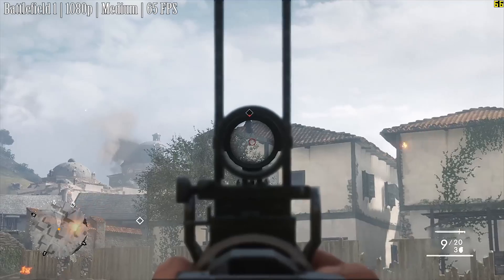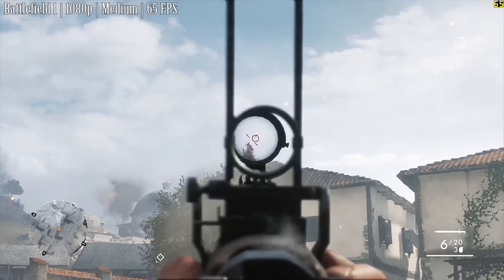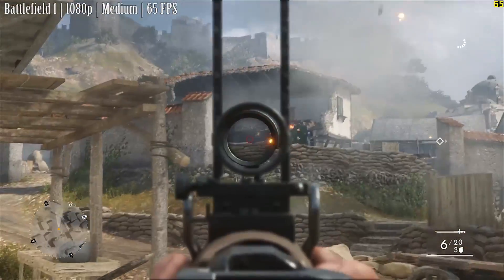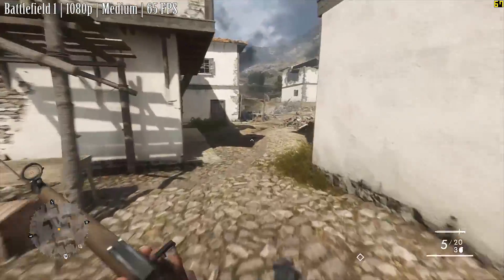Battlefield 1 first, with the medium settings preset at 1080p, and we saw a smooth 65 FPS on average. As you can see, the FX 8120 is holding its own fairly well with this game — the extra cores definitely help out here.